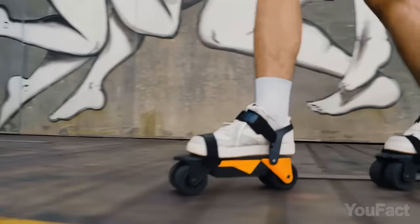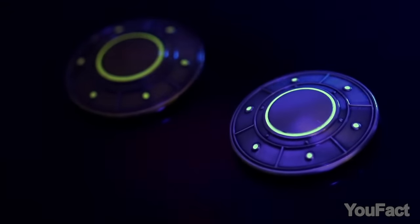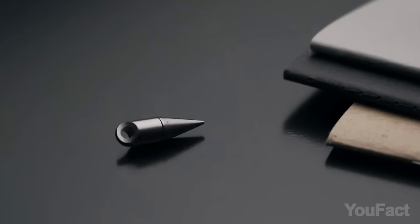Get ready to embark on a digital treasure hunt as we uncover the quirkiest, coolest, and downright wackiest gadgets you can snag from the wilds of the web.